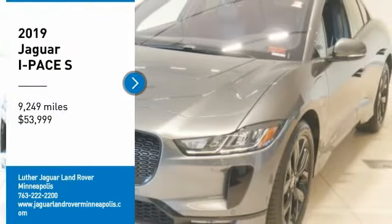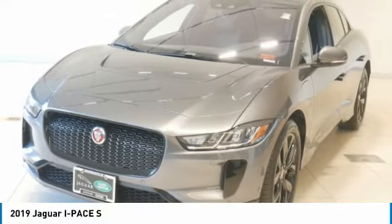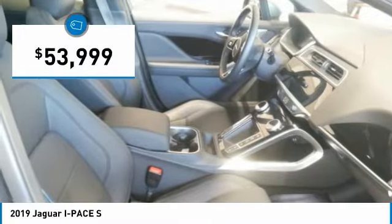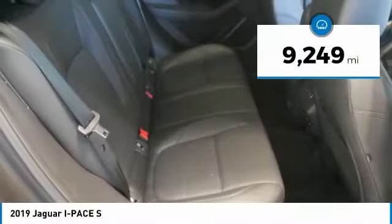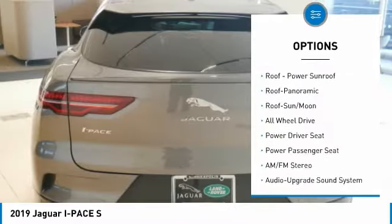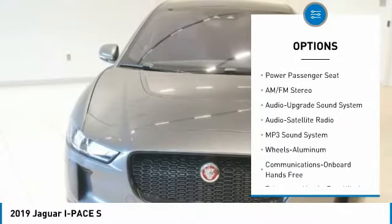Coarse grey exterior and ebony interior, rest trim. Carfax 1 owner, excellent condition, great miles, $9,249. Nav system, moonroof, electric fuel system, all-wheel drive, aluminum wheels, serviced here, non-smoker vehicle. Key features include navigation system, electric fuel system, all-wheel drive, serviced here, non-smoker vehicle. Jaguar with chorus grey exterior and ebony interior.